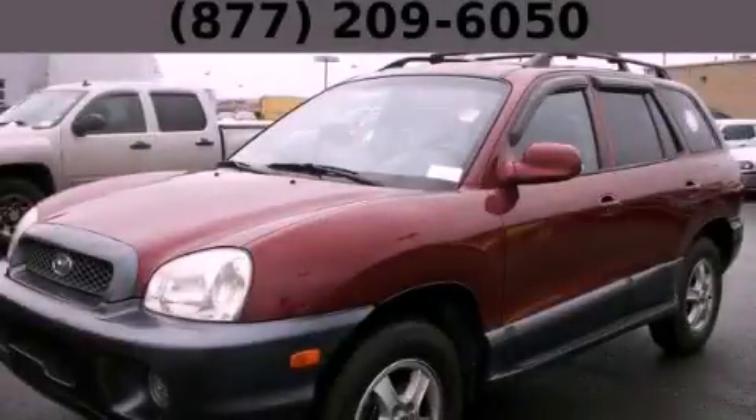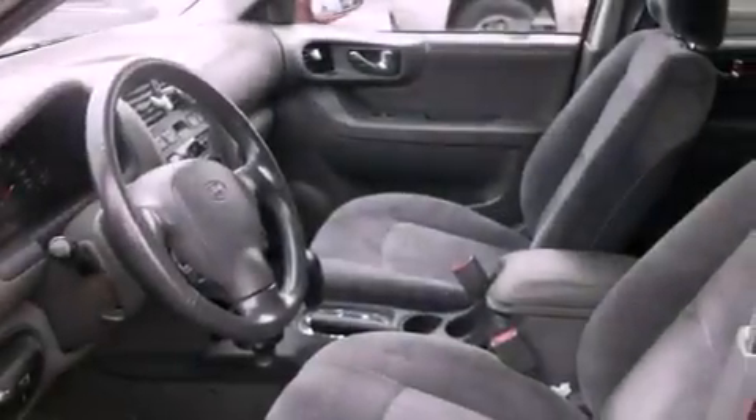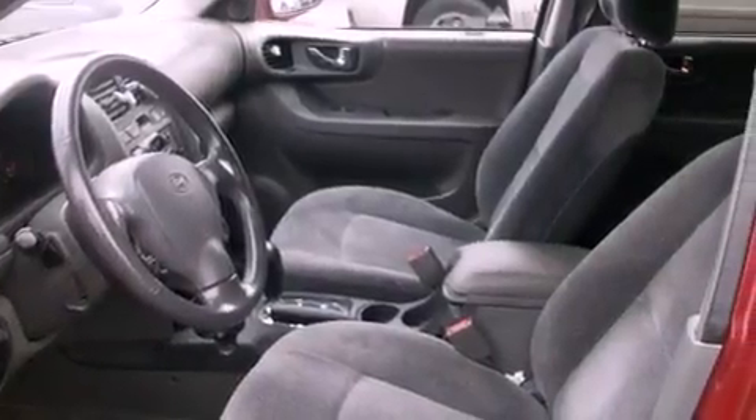This is a 2003 Hyundai Santa Fe. Safety, space, and comfort. It has a 3.5-liter six-cylinder engine, an automatic transmission, and the added capability of four-wheel drive.